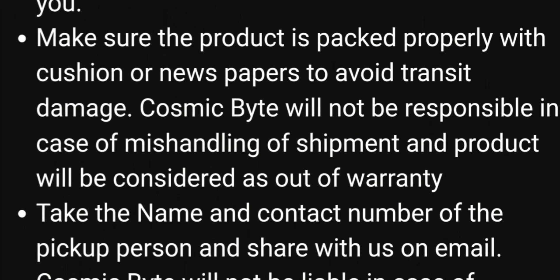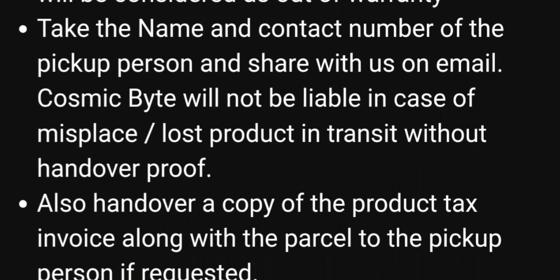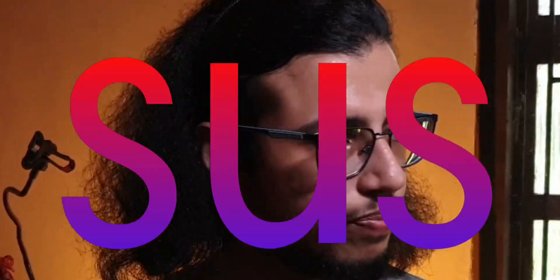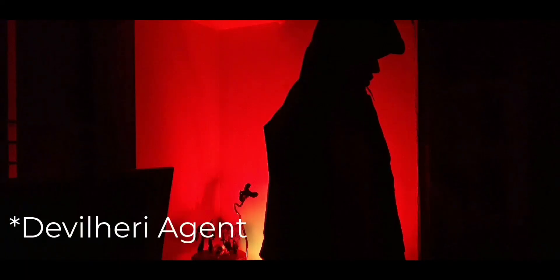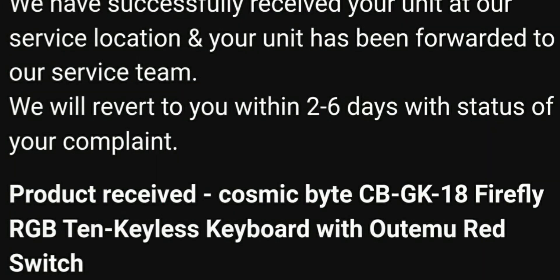As long as the serial number sticker is there on the back, they can easily replace it under warranty. They asked me to package the keyboard ideally with the original box, and they arranged for a reverse pickup. I didn't have the original box, so I used a cardboard box instead. Their office is in Pune, so depending on where you are located, it can take several days to get there. After about six working days, I got confirmation that they received my package.